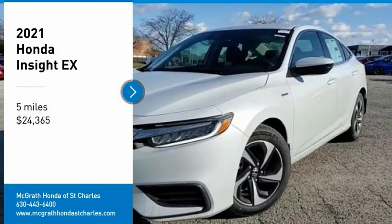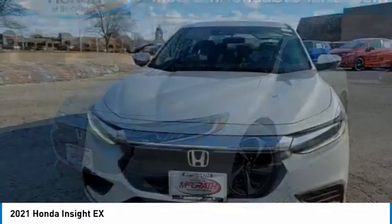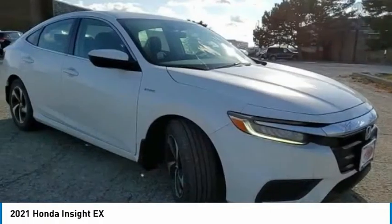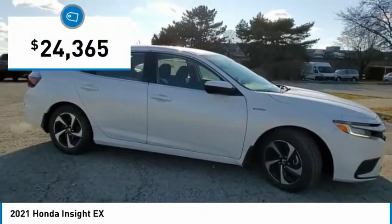You are going to love the 2021 Insight. 40 miles per gallon, smooth ride, performance, exterior, interior. Honda Insight has it all and is priced below $25,000.